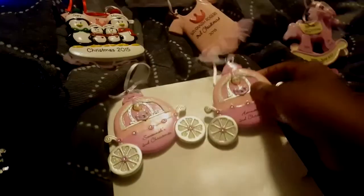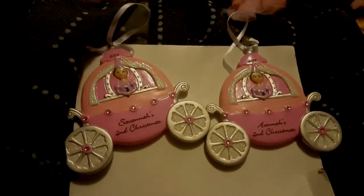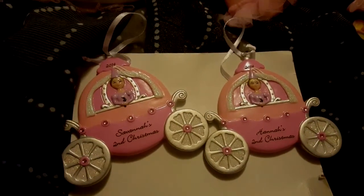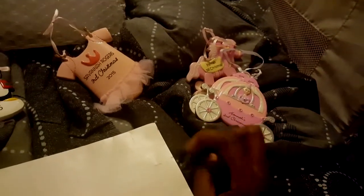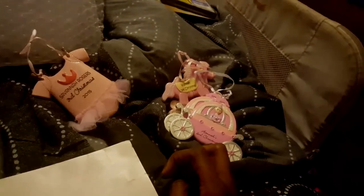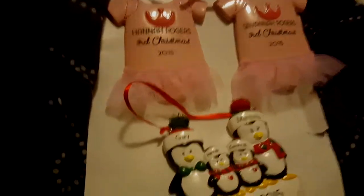Here are their second Christmas ornaments — that was 2013 for their first Christmas and 2014 for their second. I got the first ones and second ones at the same time last year in 2014, and I think each one was about $6. And then these ones are this year, 2015. I really, really love my Christmas ornaments.